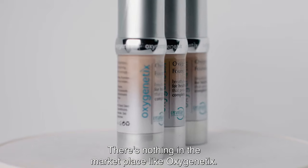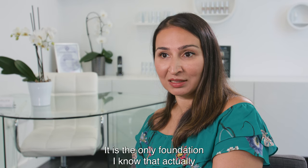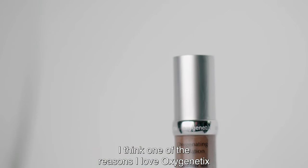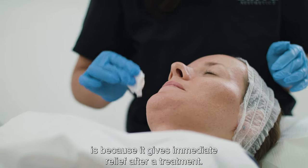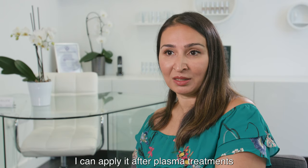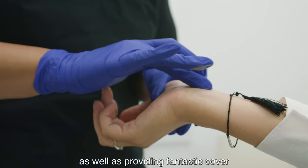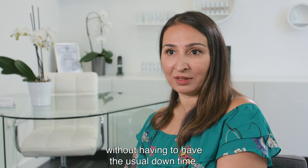There's nothing in the marketplace like Oxygenetics. It's the only foundation I know that actually improves your skin while you're wearing it. It doesn't clog your pores and it provides great coverage. I can apply it after chemical peels, after plasma treatments or even dermal fillers and it gives an immediate soothing relief to the patient's skin as well as providing fantastic cover so that they can get on with their lives without having to have the usual downtime.